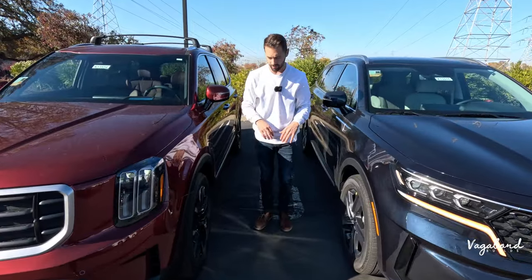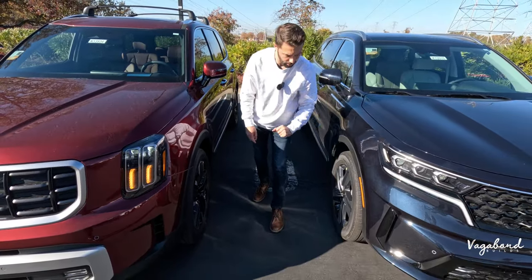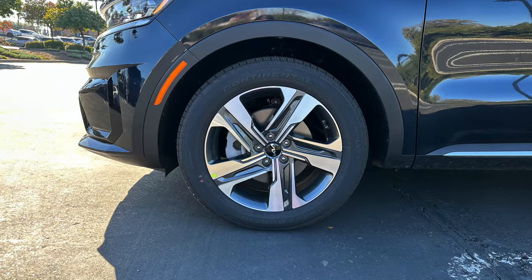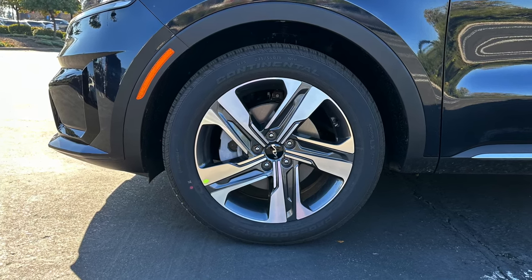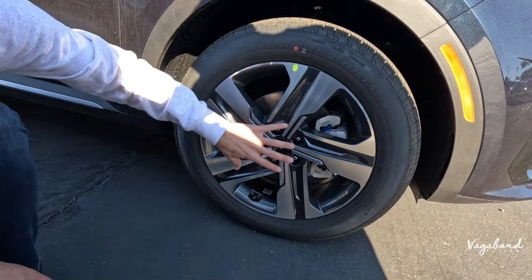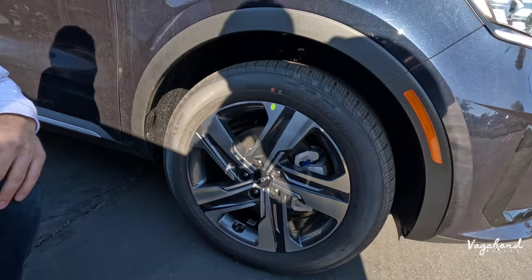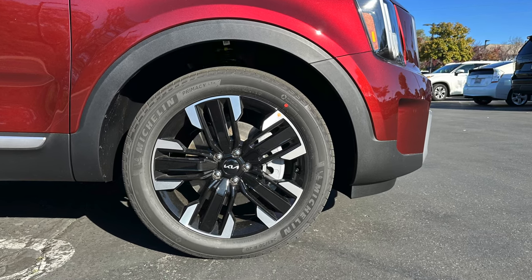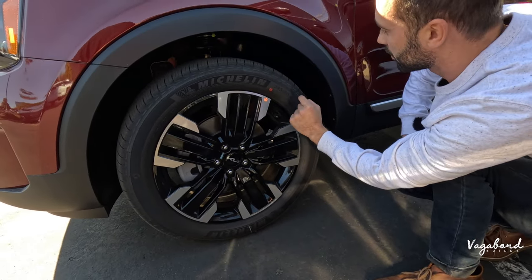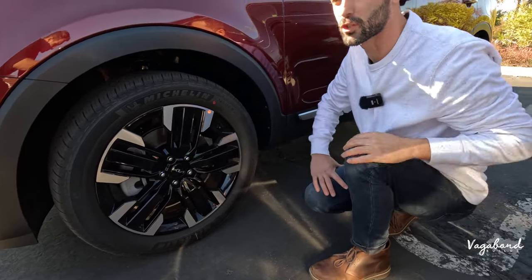Moving to the sides of both cars — wheel well trims are both matte black plastic. The Sorento has a parking marker in the wheel well trim. Wheels are different: the Sorento has Continental Cross Contact tires sized 235/55/19 with a machine surface silver and gunmetal gray gloss. The Telluride gets a nicer Michelin Primacy tire, sized 245/50/20, with black gloss and machine surface silver. Both run a standard shock and spring suspension.